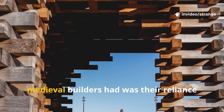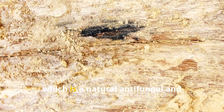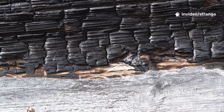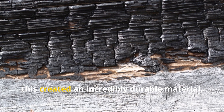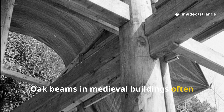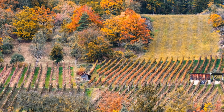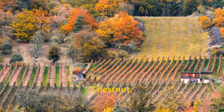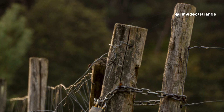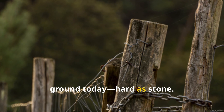One of the biggest anti-rot advantages medieval builders had was their reliance on oak, especially in northern and central Europe. Oak contains high levels of tannic acid, which is a natural antifungal and antibacterial compound. When combined with steeping, charring, or oiling, this created an incredibly durable material. Oak beams in medieval buildings often last 500 to 1,000 years because the tannins create a hostile environment for rot-producing organisms. Chestnut, also rich in tannins, became the preferred choice for vineyards in Italy and France. Some chestnut posts used way back in the Middle Ages are actually still in the ground today, hard as stone.